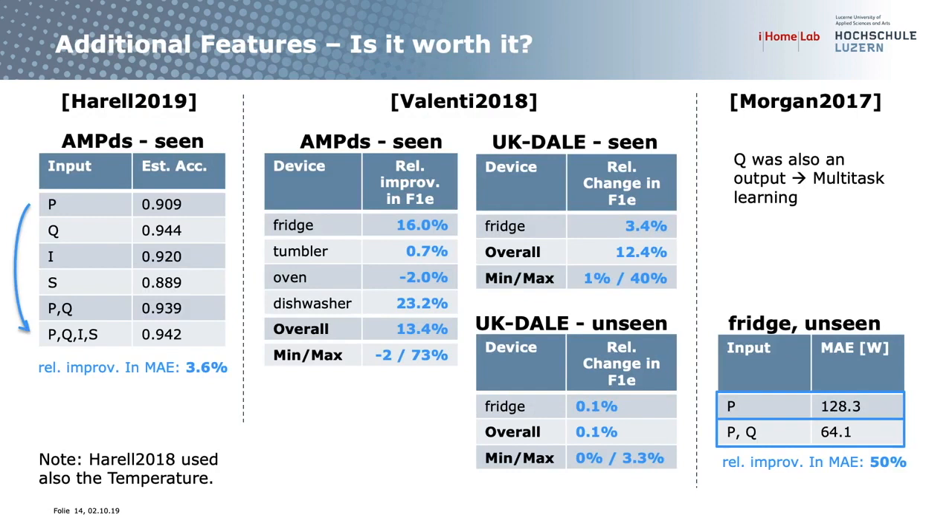A further question I asked myself: do additional features increase performance? There are three works on this. For the seen case the answer is quite clear — yes, it does improve. For the unseen case there are only two results, so I cannot give a firm recommendation due to insufficient data. But the basic intuition is still there: you should get better results if you include not only active power but also reactive power.